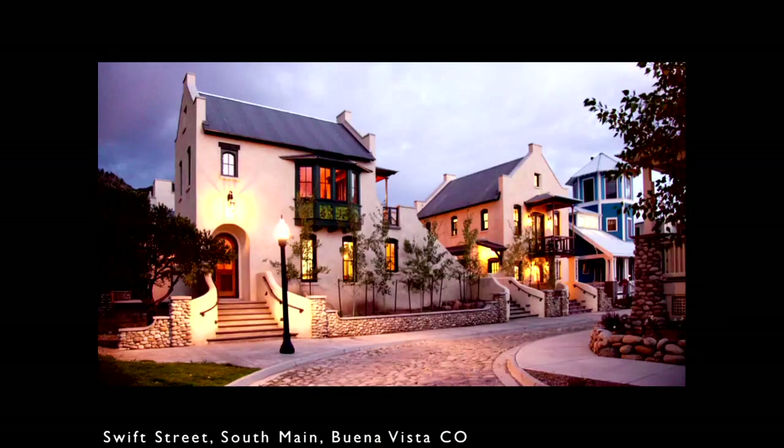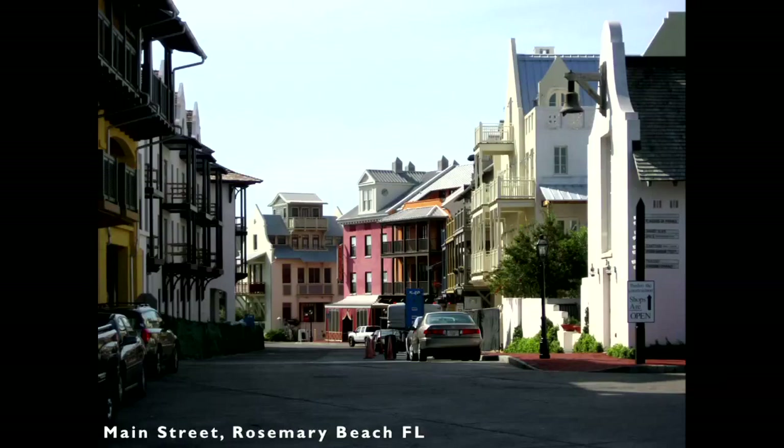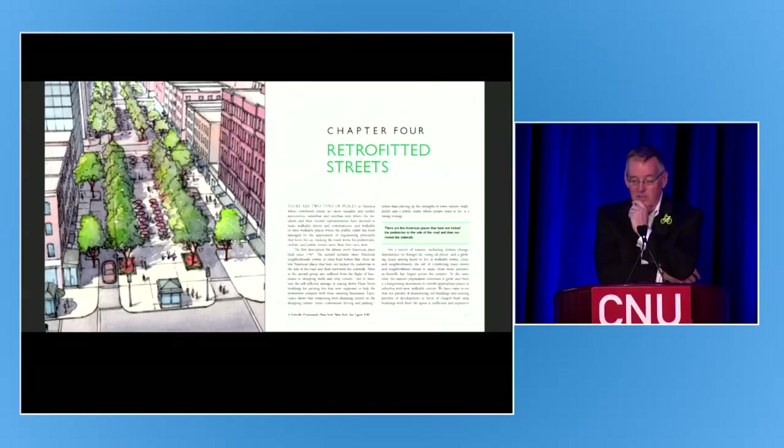We spend a little time in our book on new streets because we realize what a battle it is to get a new street constructed in the good old ways. This street is the skinniest new street in Colorado — called Swift Street, not for the design speed, but for Peter Swift, the engineer who insisted it would be okay to design it that way. New streets can be skinny, have trees, give-way dimensions, deflected vistas, and tight geometries that bring down design speeds and form a public realm. You just have to fight for them. Mostly, though, what we need is to fix streets that already exist.